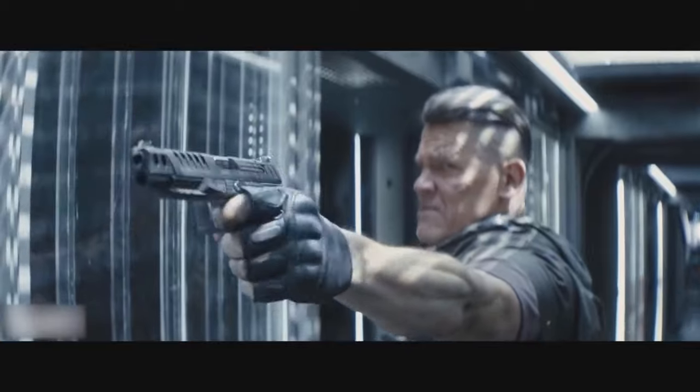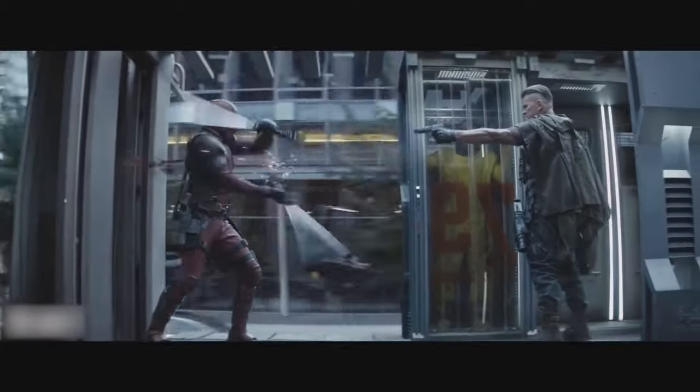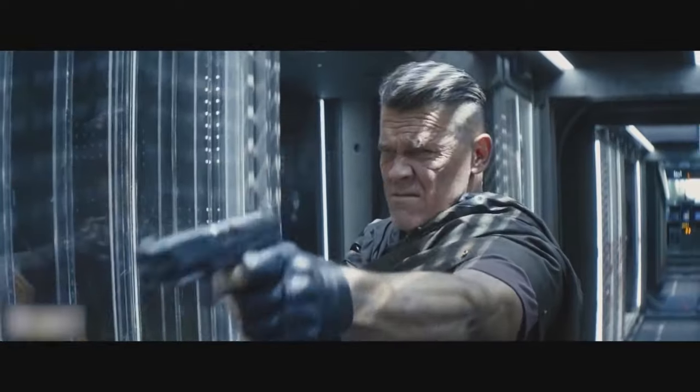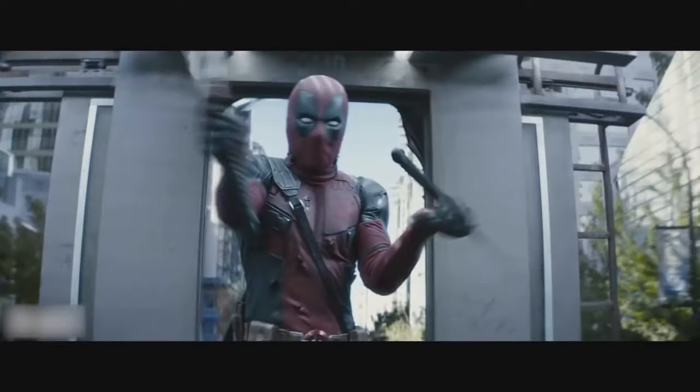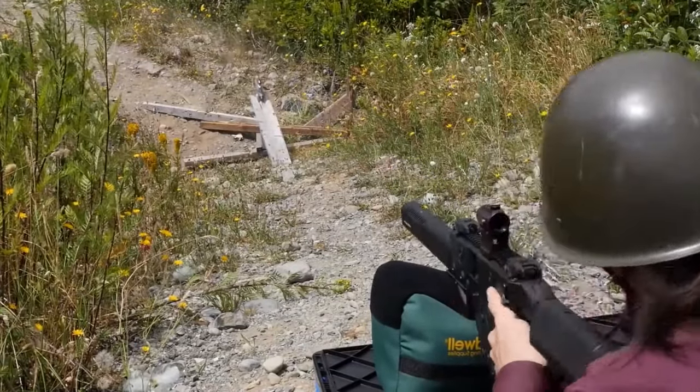Now here comes the next myth, a real showstopper: the samurai taking on bullets with their trusty katanas. You've probably seen this in movies — our fearless hero swings their katana like it's no big deal, and somehow bullets magically veer away.